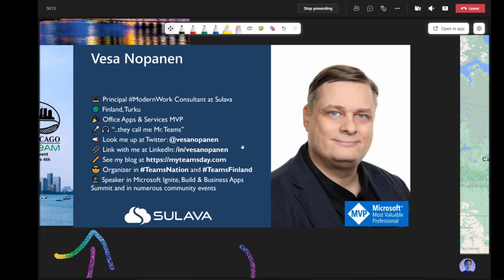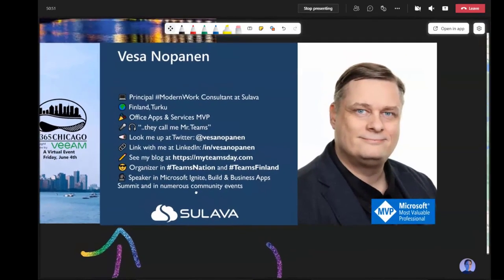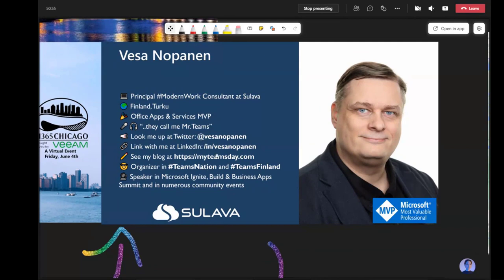I posted on Twitter the link that has all my whiteboarding articles on my blog. There are lots of Teams articles, but also Power Automate, Power Platform, et cetera. I'm one of the organizers in Teams Nation and also a founding organizer in Teams Finland. This actually makes my 26th community event this year — kind of the last event before my summer break. I'm using the whiteboard to show off these slides because it's sometimes a cool way to use a different approach for a presentation instead of traditional PowerPoint.